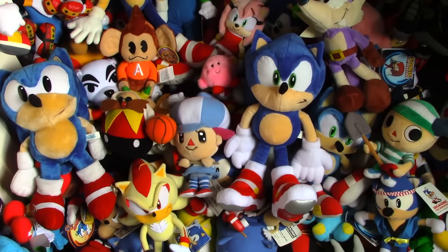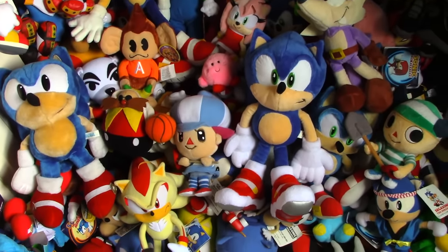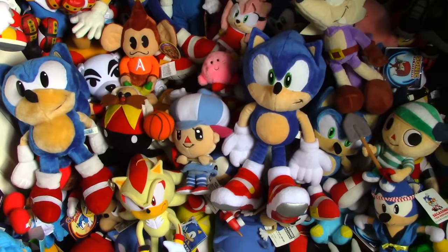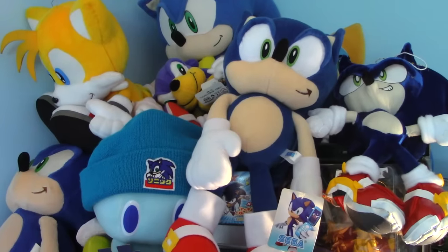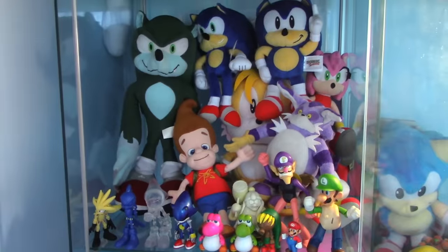In the past, many people have asked me: what is the rarest thing in your collection? And to be honest, that's a really tricky question to answer, as it depends on how you gauge rarity. I have items that are worth a lot of money, sure, but if I was to pick the rarest stuff I own, it would have to be my prototypes.